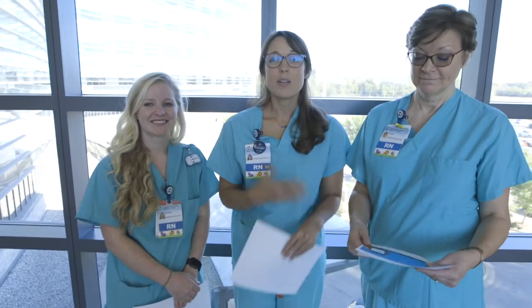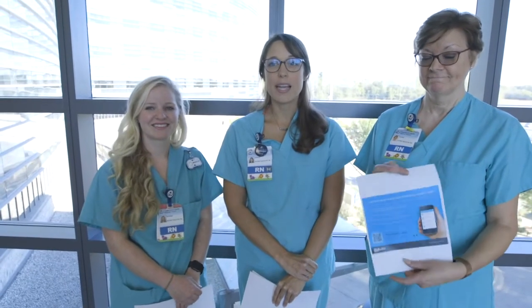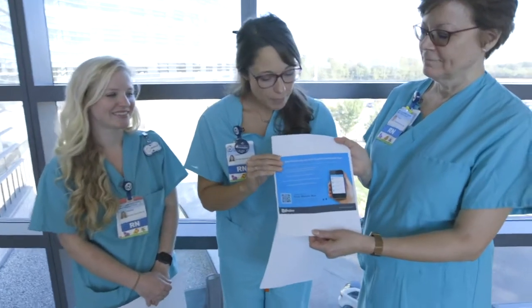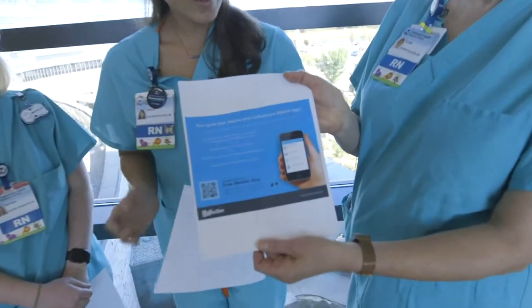We believe that good community support makes all the difference, and Co-Effective has designed lots of really awesome educational tools. One of the quickest and easiest tools to use is their new mobile app, and that's available on Google Play and in the Apple App Store. We're recommending that all pregnant moms download this app.